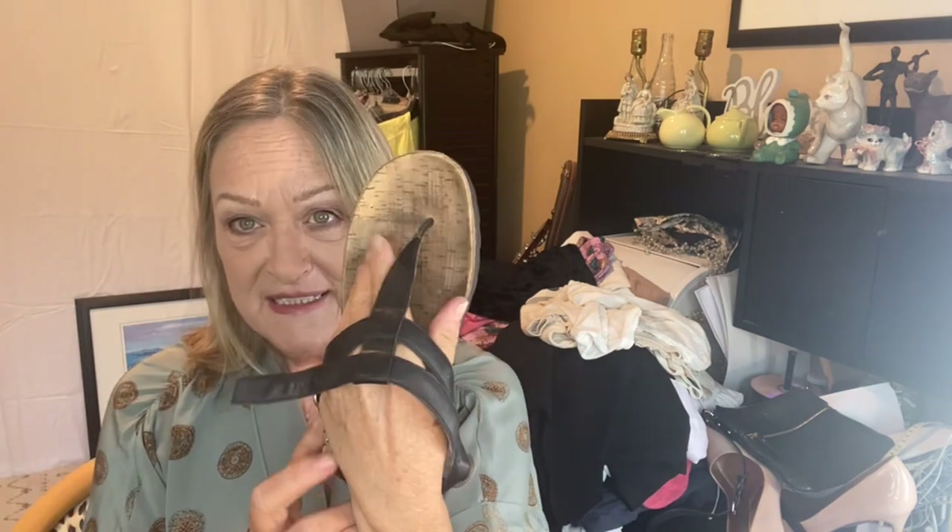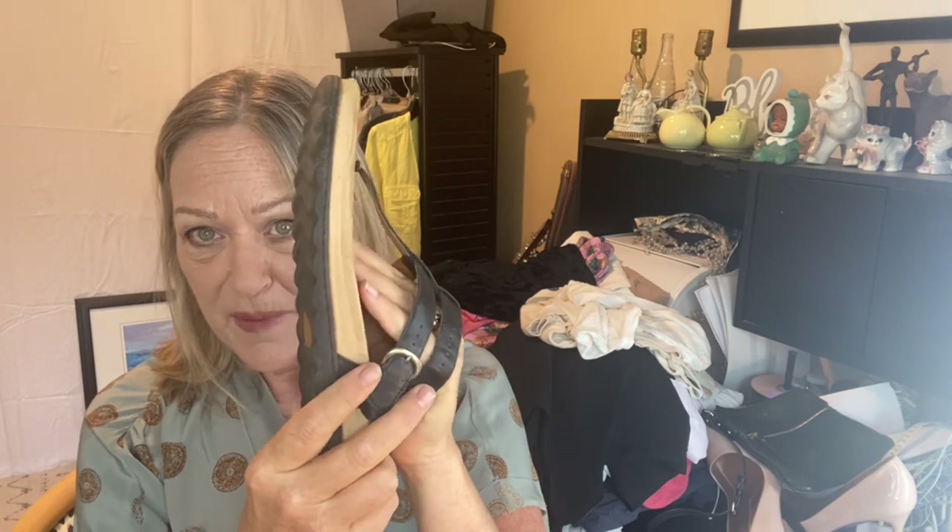These I just love. These are called the Rita Sandal and they're from Bourne. They have a cork footbed and they're super comfortable and in very good shape. This brand is often thought of as a comfort sandal, but I think a lot of their stuff is nice looking — it's not stodgy looking, which I usually think comfort shoes are.